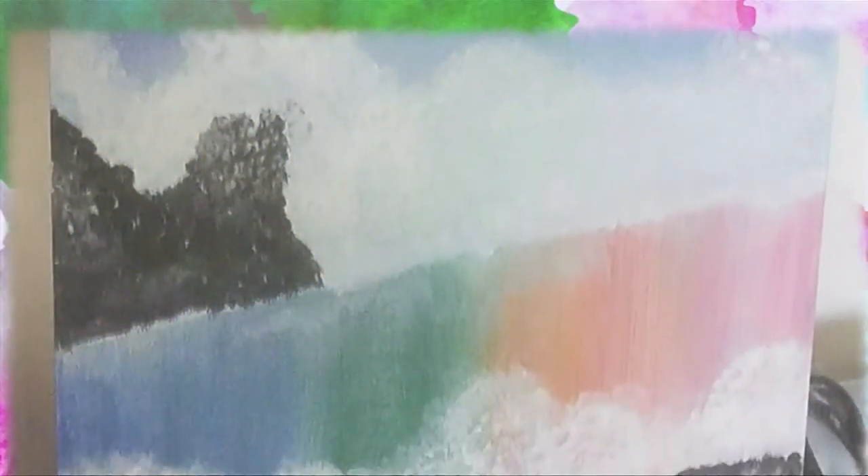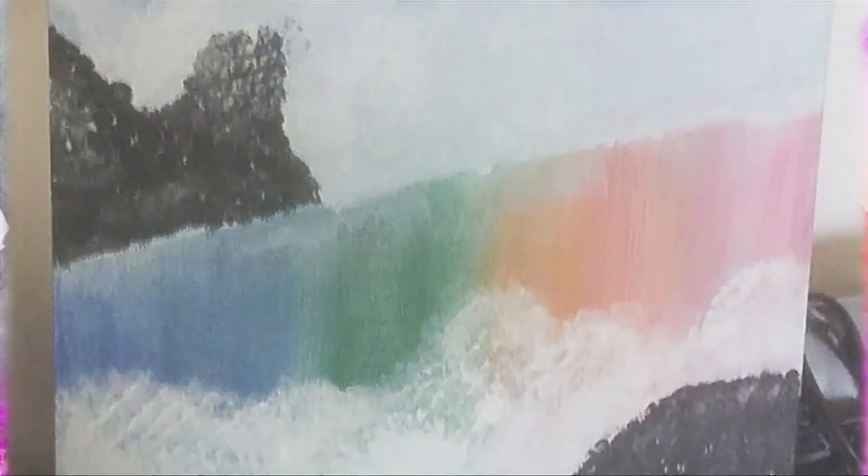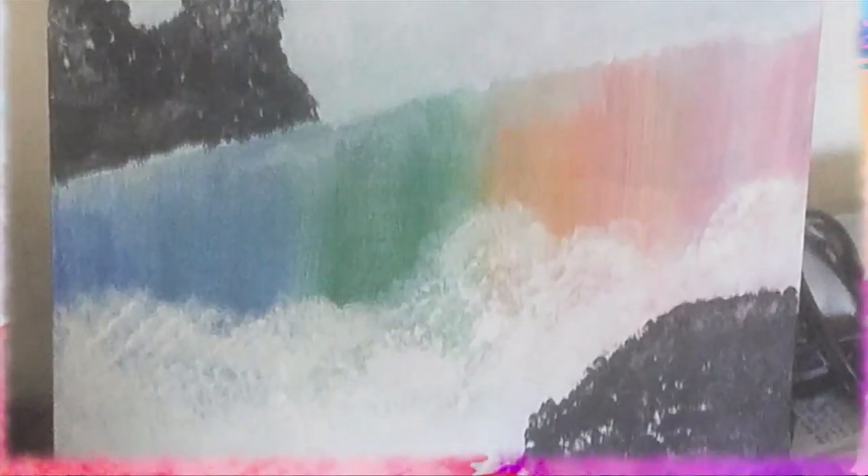Our Bannister Foundation quarantine artwork this morning comes from Christy Duke in Biloxi. This is her painting titled Colors.